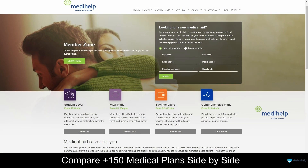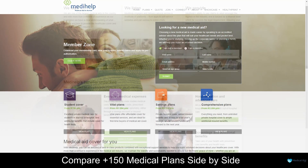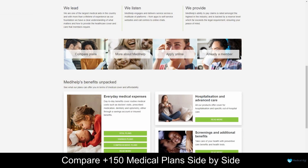Medihelp Medical Aid is a prominent healthcare institution dedicated to providing comprehensive medical aid solutions to individuals and families in South Africa. With a commitment to providing accessible and high-quality healthcare, Medihelp offers a range of tailored medical aid plans that cater to the diverse needs of its members. By prioritising affordability, flexibility and exceptional service, Medihelp aims to make quality healthcare accessible to all, bolstering the well-being of the communities it serves. Through their user-friendly online platform, members can easily access information, manage their accounts, and find essential resources related to their healthcare needs.